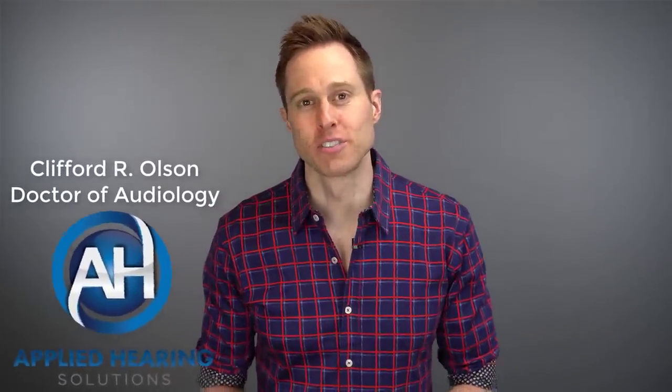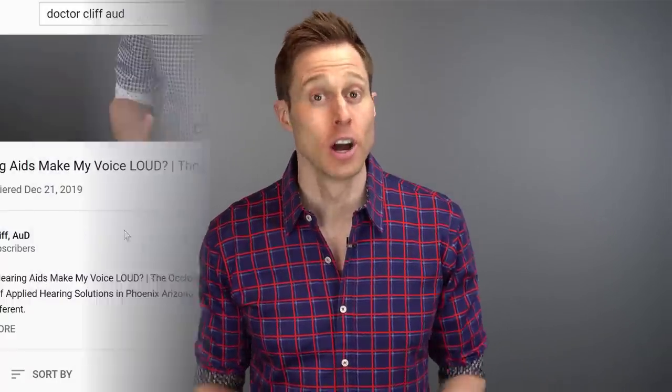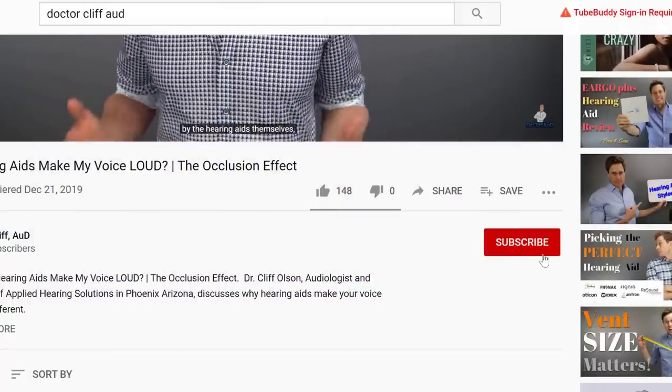Hi guys, Cliff Olson, doctor of audiology and founder of Applied Hearing Solutions in Phoenix, Arizona. On this channel, I cover a bunch of hearing-related information to help make you a better informed consumer. If you're into that, make sure you hit that subscribe button.